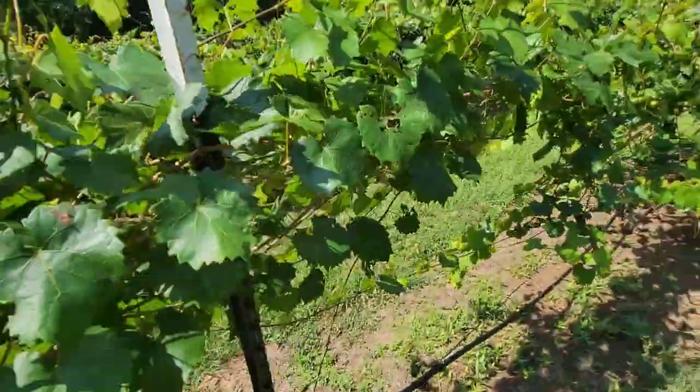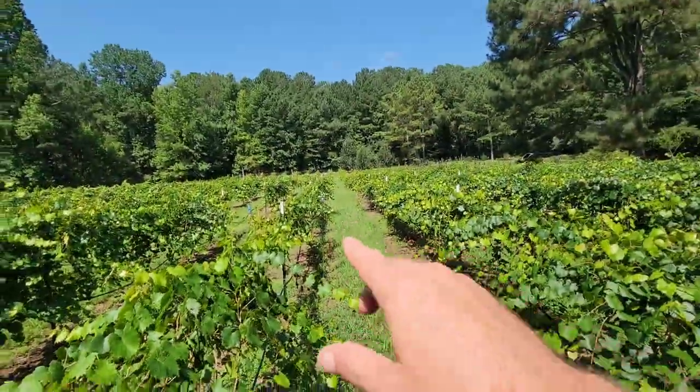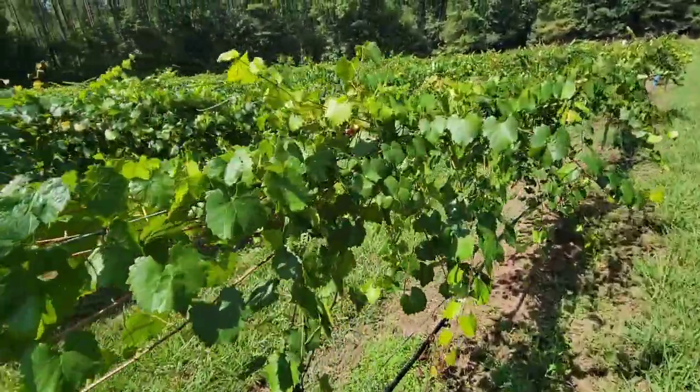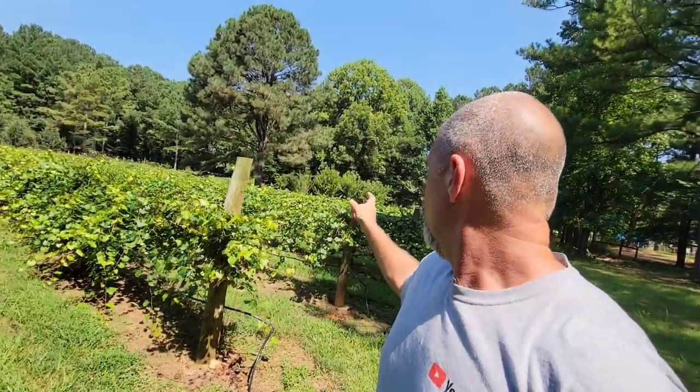Just loaded with grapes — I love it. The plant next to it, the same way. Grapes everywhere, all the way down. You can tell they're a little thinner because they're only three years old, but still putting on tons of grapes. We have three or four rows of Isons in the middle of the vineyard here to help cross-pollinate all the others — the Supreme, the Darlene, the Black Beauties.